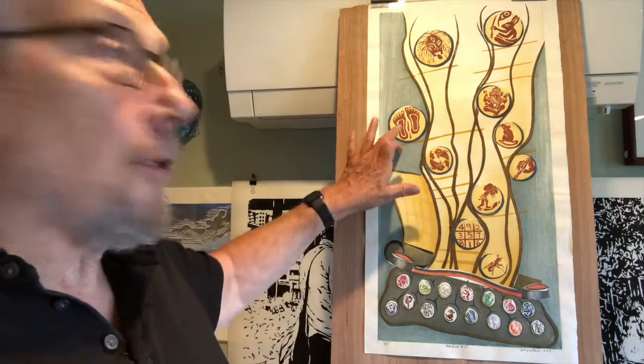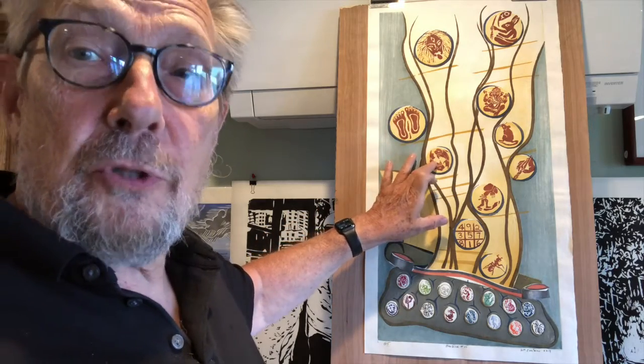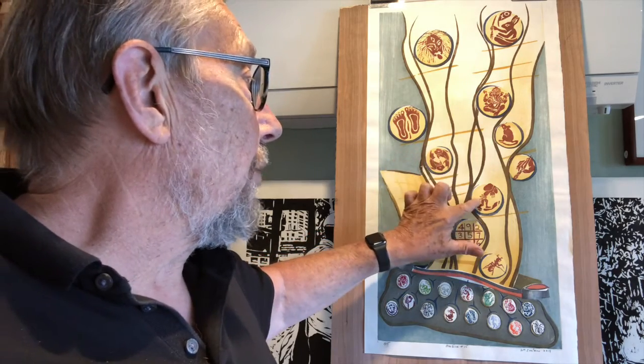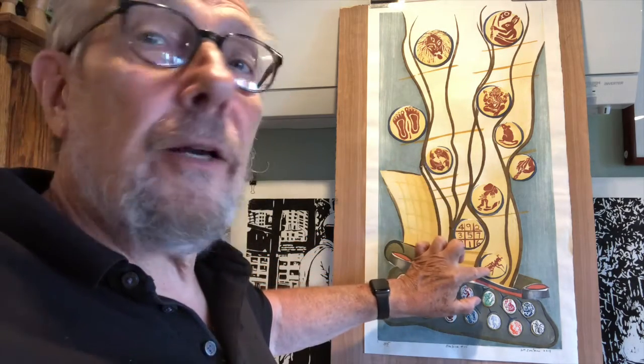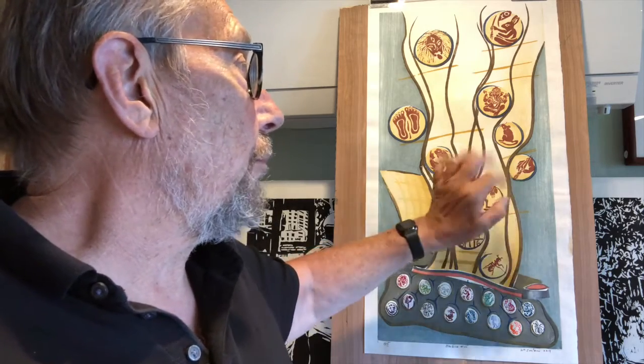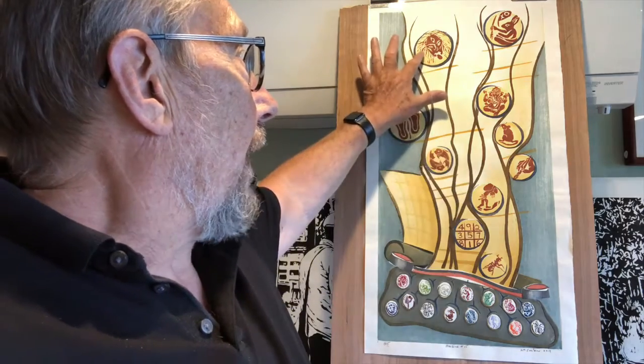In here you can see the footprints of the Buddha. I can see Pisces, which is my astrological sign. I've got an image of Sisyphus, an ant for industry, a brush for brushwork art, and Kali, goddess of birth and death.